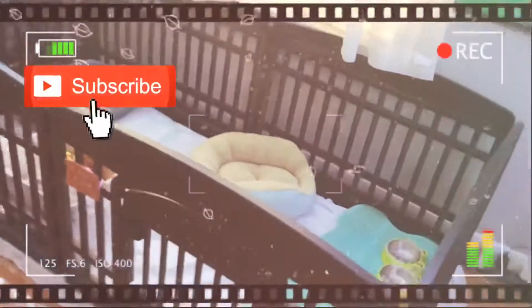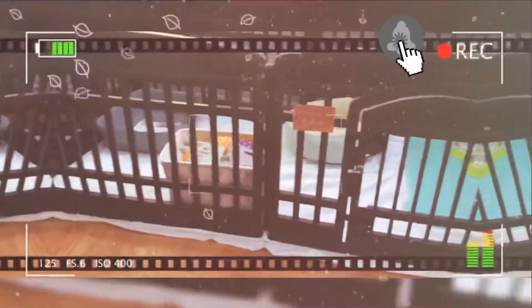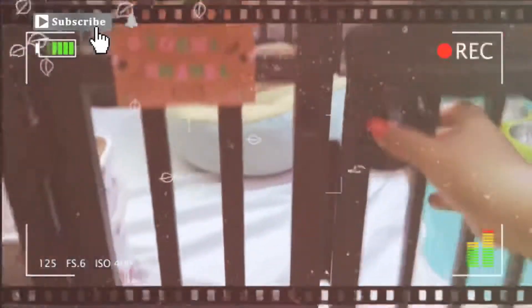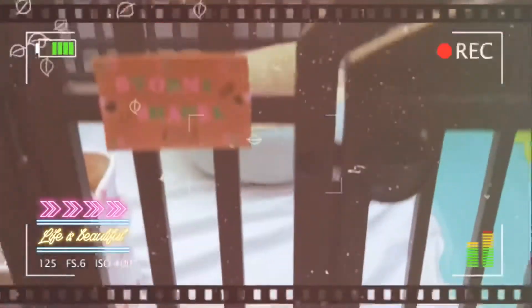So as you can tell over here, I have her kennel. This is actually how it looks on the outside. Here she has her little gate where you can just unlatch it, and then it opens where she can come in and out, and then you latch it back.